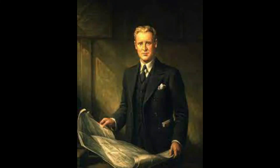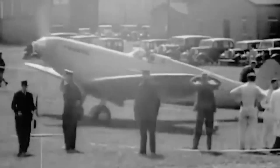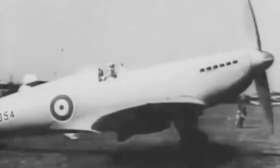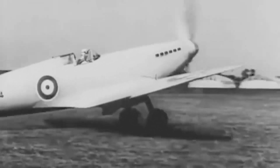Born from the vision of R.J. Mitchell, a designer with a history of creating remarkable aircraft, the Type 300 was destined for greatness. The roots of the Spitfire trace back to the early 1930s, when the British Air Ministry issued specification F-730, seeking a modern fighter aircraft capable of incredible speed and firepower.